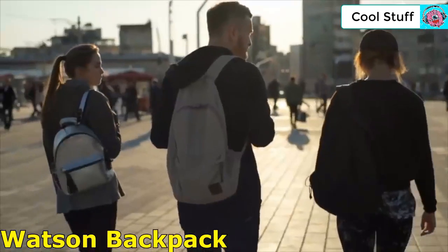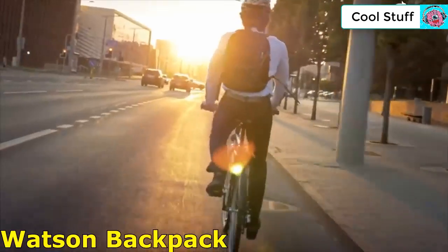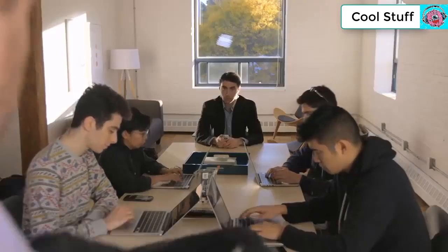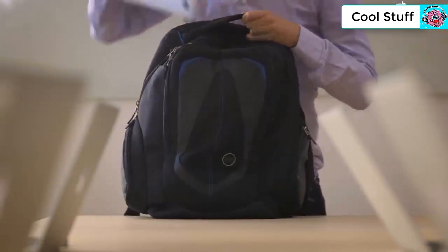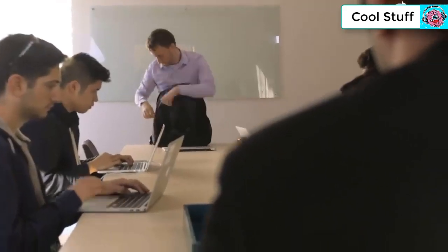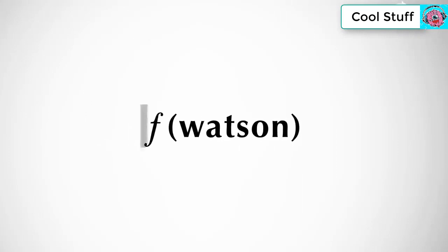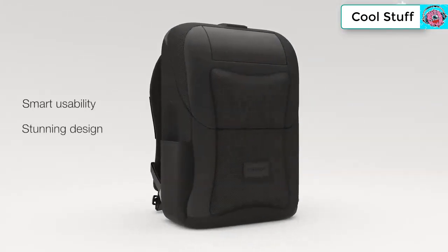Backpacks — we've been carrying them around forever, they've been a part of us from day one, holding our most prized possessions. Today we're using backpacks to carry our $2,000 laptops to work, and why not — it's the easiest and most comfortable way to carry everything you need. But backpacks weren't built for the boardroom. We wanted a bag that had the polish of a briefcase and the comfort of a backpack, with no compromises.